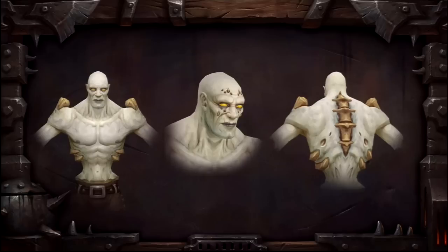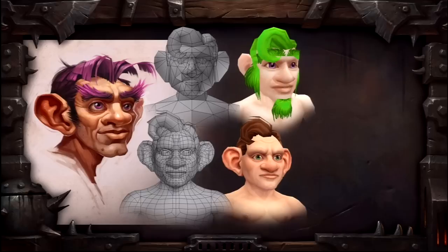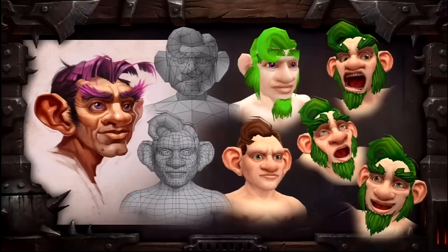Currently the dwarf male has 1,160 polygons, and that's mirrored on both sides of his face. The newer models will have 7,821 polygons and a higher texture resolution, so that's quite a big upgrade. The faces no longer need to be symmetrical on any model anymore.